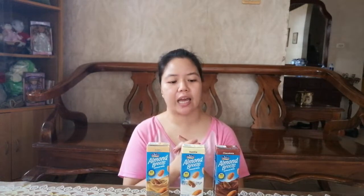So it comes in three flavors — those are what I saw in the supermarkets. And yes, we're going to taste test the flavors because it's my first time to try Almond Milk. I did some research about healthy drinks, and I found that almond milk is one of the options. I just want to be healthy.